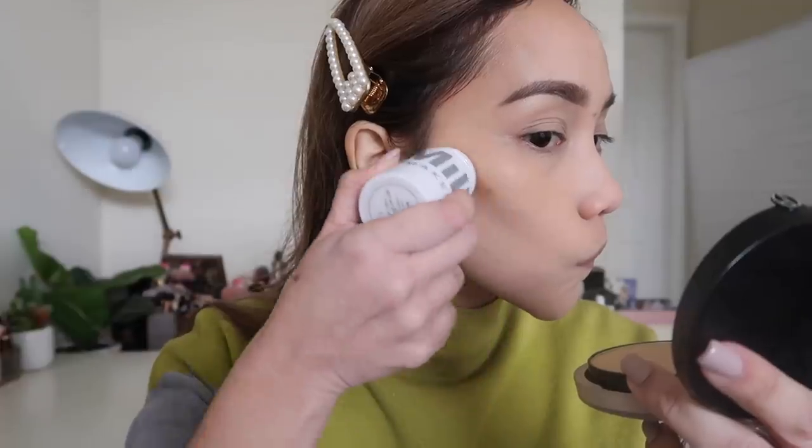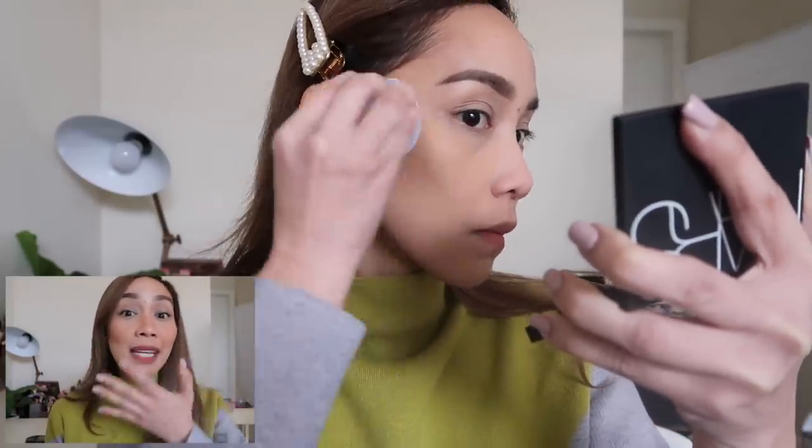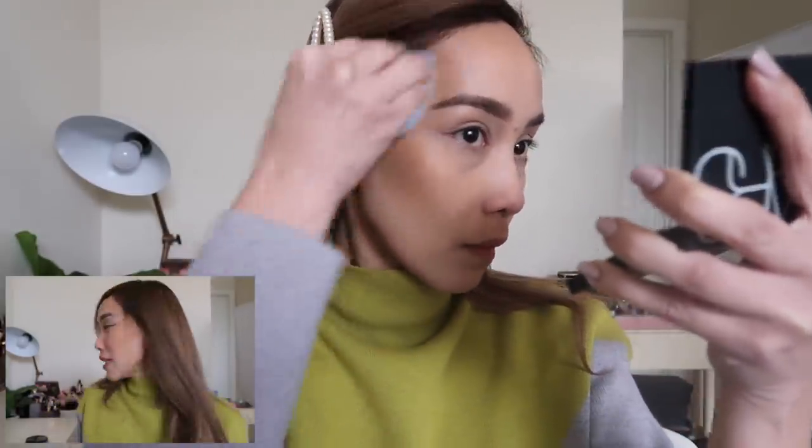For liquid or cream bronzers, they performed similarly, but I had a harder time blending with the Blendiful. Because the Juno and Co sponge is a little damp, there's more movement — products can move more easily. But when it comes to seamless blending, the Juno and Co is more seamless overall.